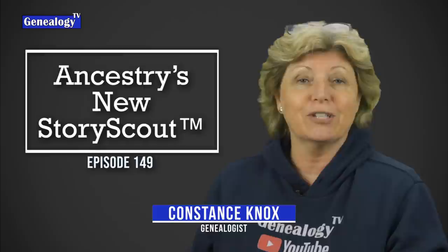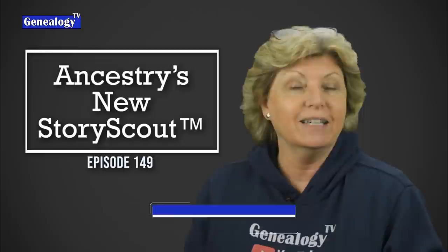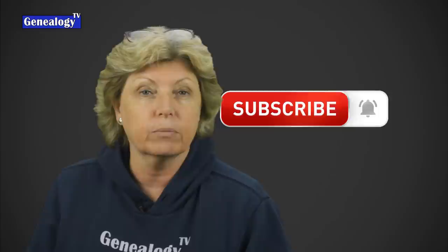If this is your first time here, my name is Connie Knox. I am a lifelong genealogist here to help you go further, faster, and factually with your family research. Don't forget to subscribe and ring the bell so that you get notified each time I upload a video.